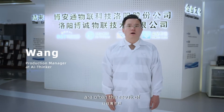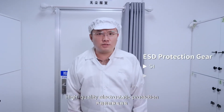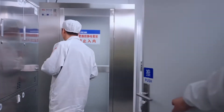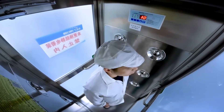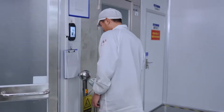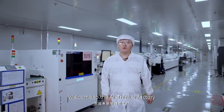Reliable delivery guarantees are often the result of efficient and strict production inspection processes and precise material traceability and positioning. High quality electrostatic protection is the first step in ensuring product quality. Welcome to the I thinker factory.